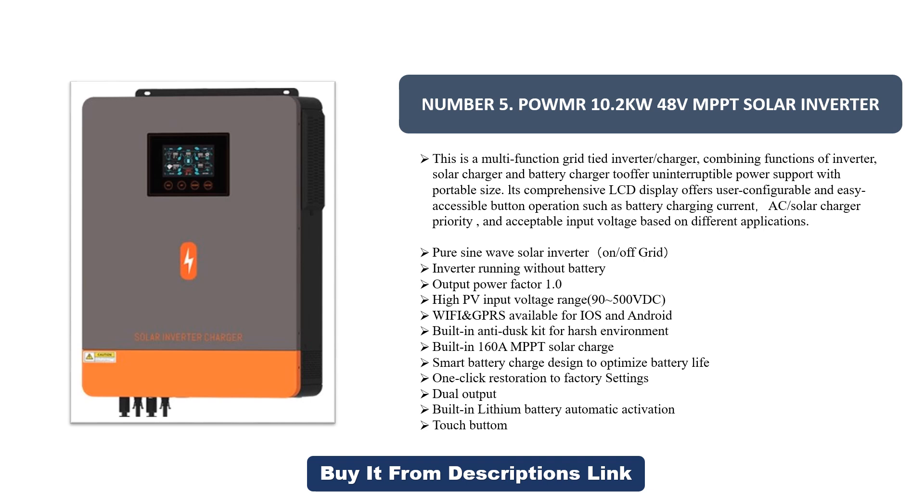Pure sine wave solar inverter, on-off grid, inverter running without battery. Output power factor 1.0, high PV input voltage range 9 to 500V DC. Wi-Fi and GPRS available for iOS and Android.